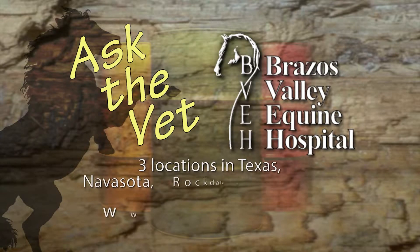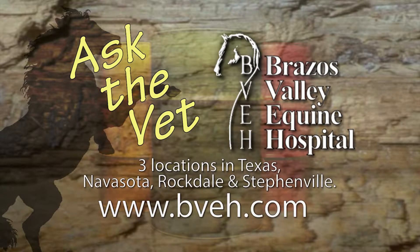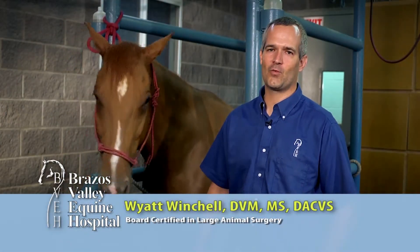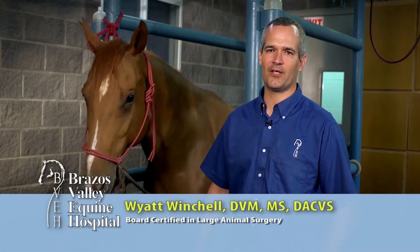It's now time for Ask the Vet, brought to you by Brazos Valley Equine Hospital — dedicated professionals committed to helping each horse reach its full athletic potential. Hello, my name is Wyatt Winchell, surgeon at Brazos Valley Equine Hospital.